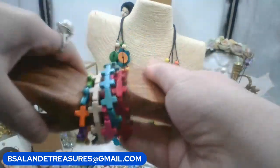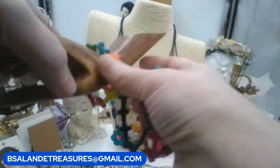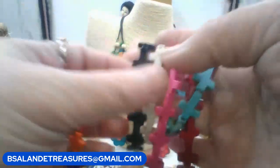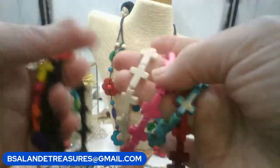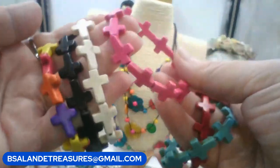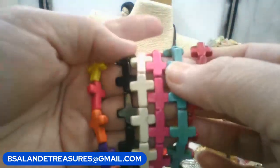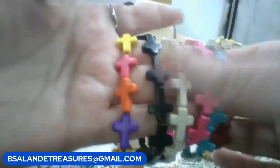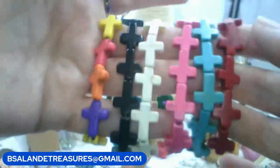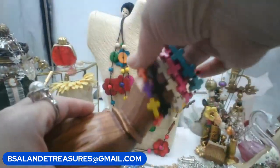Next, I have some colorful cross stretch-to-fit bracelets — several choices for six dollars. Tell me what color you want. Choice one is multicolor howlite-look, two is black, three is cream, four is pink, five is turquoise, and six is red. Keyword is 'cross stretch bracelet' — just add what color you'd like.